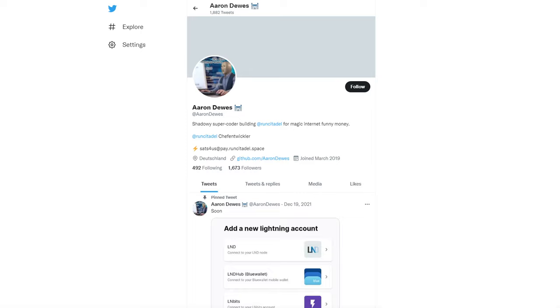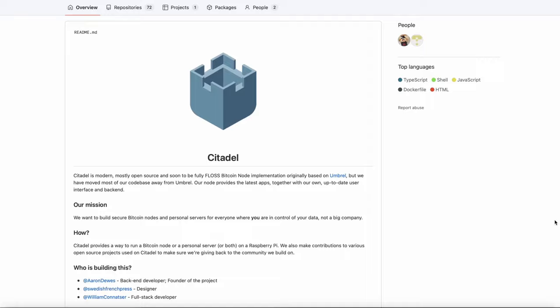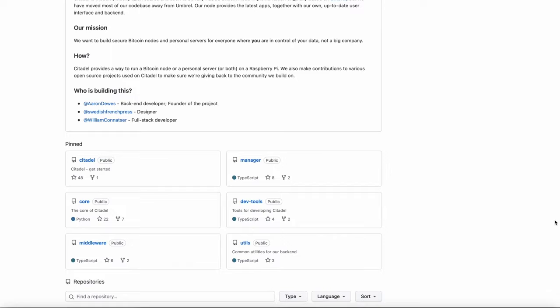I was also tempted by Citadel, the node software I'm going to be talking about in this video today, because I noticed they had been coming out with incredible new features over the last few months. And I'm a big fan of Aaron Deus, the young teenage super coder out of Germany who developed a lot of the amazing features of Umbral and dramatically left to go develop his own software, Citadel, which is completely free and open source.